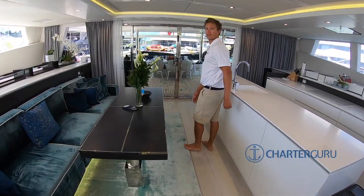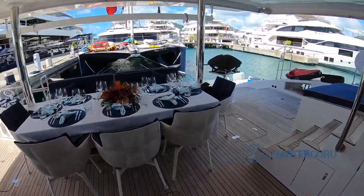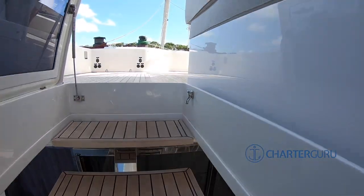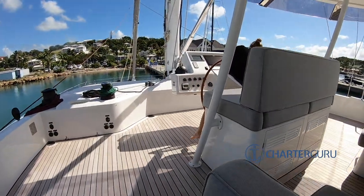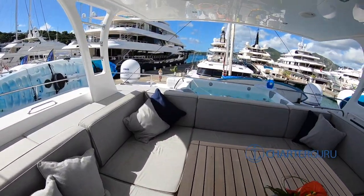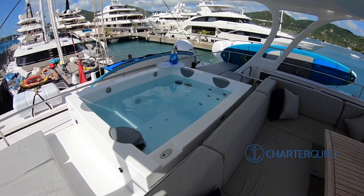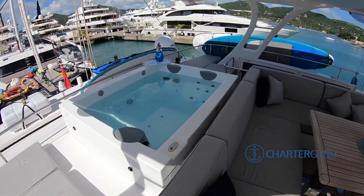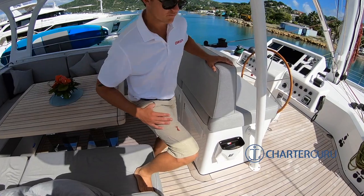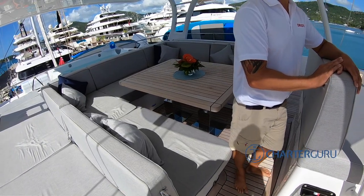I'll show you up top where we have a little flybridge — very spacious. And this is the resistance. Are the jacuzzis a standard part of the Sunreef 74? I'm not too sure — I think it's a bigger Sunreef. I see one here and it's really great. I like that about Sunreefs — the space and convenience. These things like the jacuzzis are really neat.